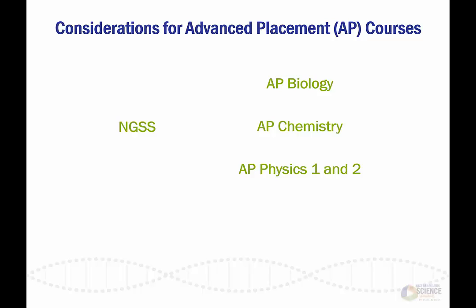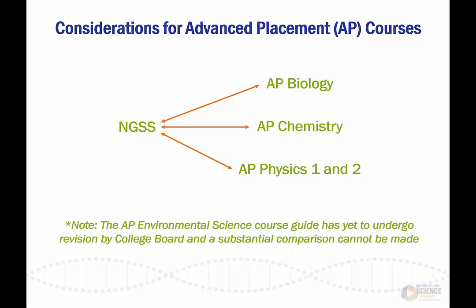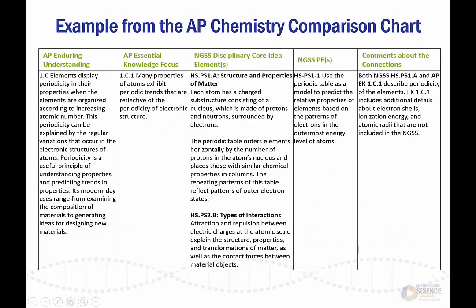As a result of this process, comparison charts were created to show connections between the NGSS and these AP courses. The comparison charts, including this example, were designed to help reduce instructional redundancy and improve overall efficiency of the accelerated pathways. Using this information, educators can begin to strategically consider connections between courses when designing curricula for foundational NGSS and AP science courses.